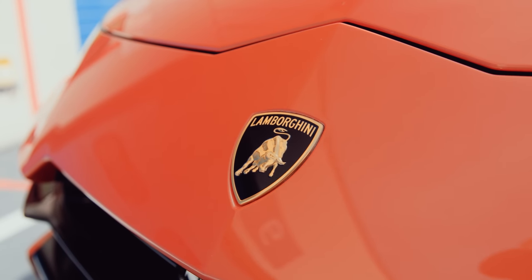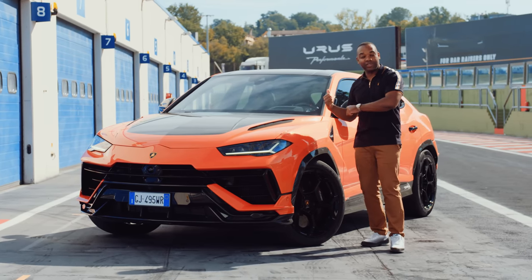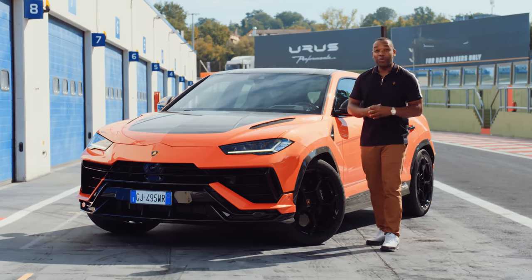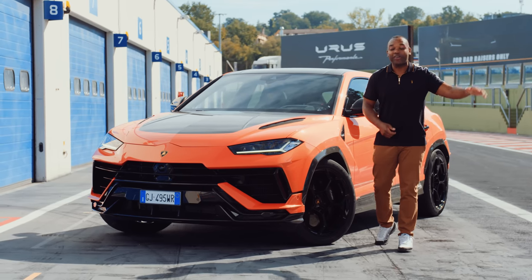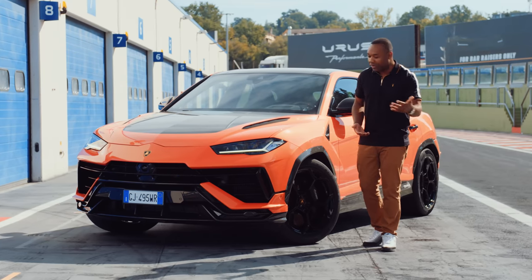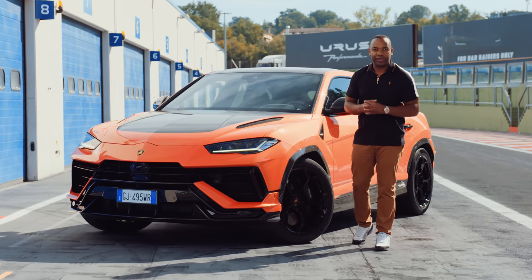The Urus Performante is also wider by 16 millimeters across both front and rear axles. It's lower by 20 millimeters, hardly surprising. But what is surprising is the fact that they've swapped out the suspension. The air suspension from the standard car is gone in favor of steel springs and dampers. The theory being that yes, they might be a bit less comfortable, but they're lighter, reduce the car's center of gravity and increase its responsiveness.